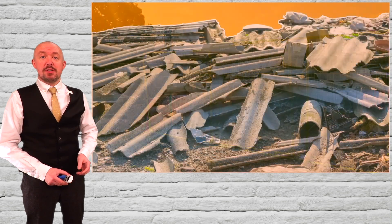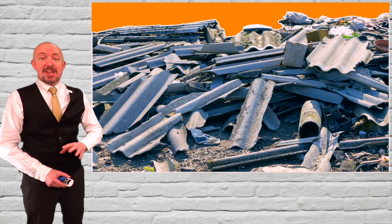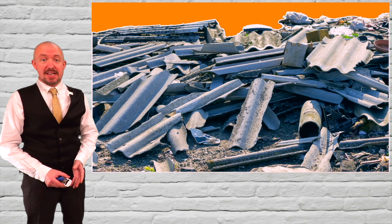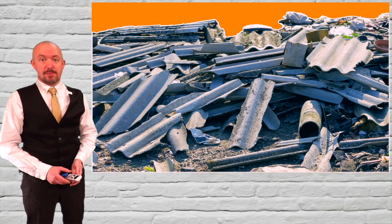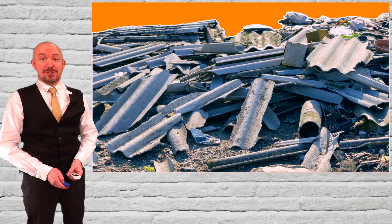The carriage of asbestos in bulk will mean the carriage of asbestos that is not exempted by special provision 168 and not packaged. Let's take a look at how these new provisions are applied in ADR.